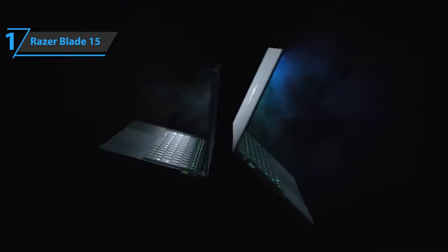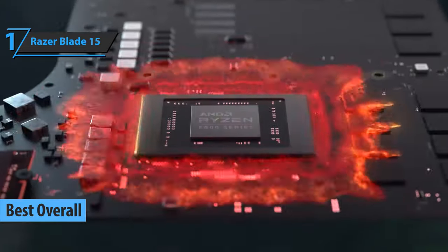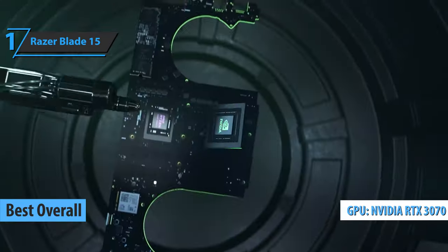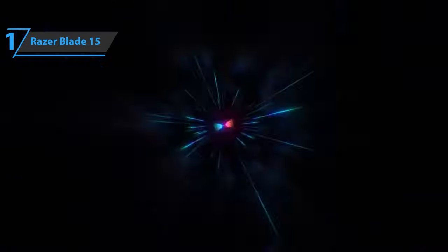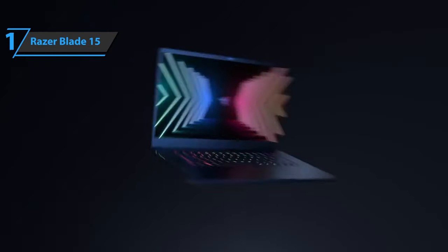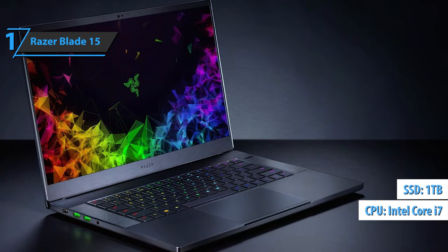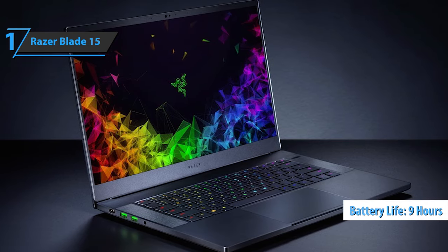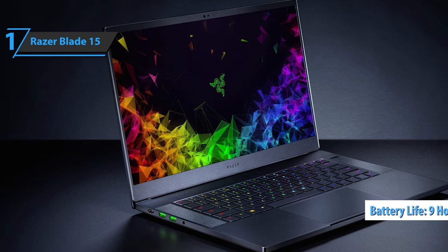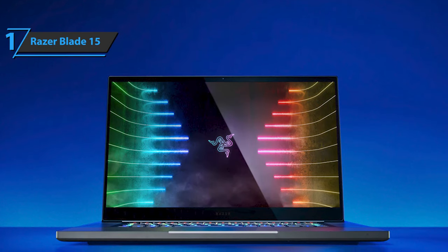Thanks to the excellent price-quality ratio and great performance, we conclude that the Razer Blade 15 is the best overall gaming laptop available on the market in 2022. The Blade 15 carries NVIDIA's GeForce RTX Ampere 30 series GPU, unlocking a new level of gaming performance while taking advantage of an exceptional refresh rate and 1440p display. Also included are a Core i7 CPU, 1 terabyte of SSD memory, 32 gigabytes of RAM, a useful port selection, and almost 9 hours of battery life. Measuring 0.67 by 14 by 9.3 inches and weighing 4.4 pounds, this iteration is quite thin and relatively light.